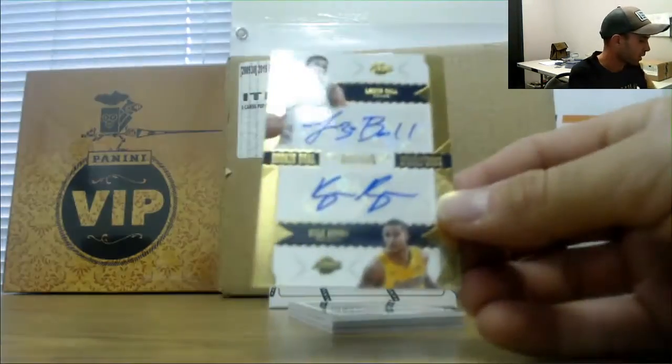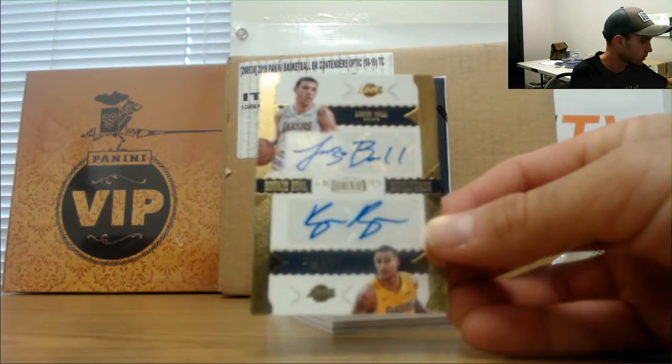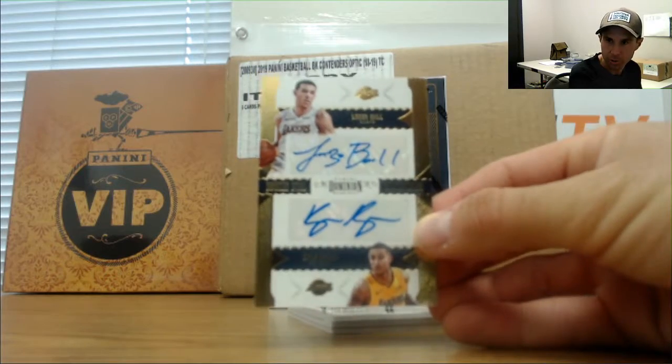Alright, dual autograph — Lonzo Ball and Kyle Kuzma. This one is numbered four of five. Nice little numbered piece there.